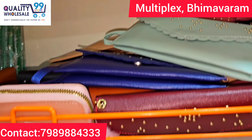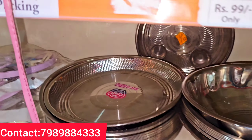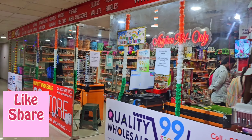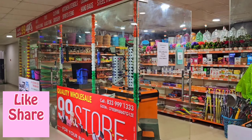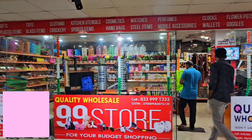There is also kitchenware — steel plates and bowl sets, also 99 rupees. If you find any good items, you can visit Quality Wholesale 99 Store at the multiplex. Subscribe to our channel for regular video updates. Thank you for watching.